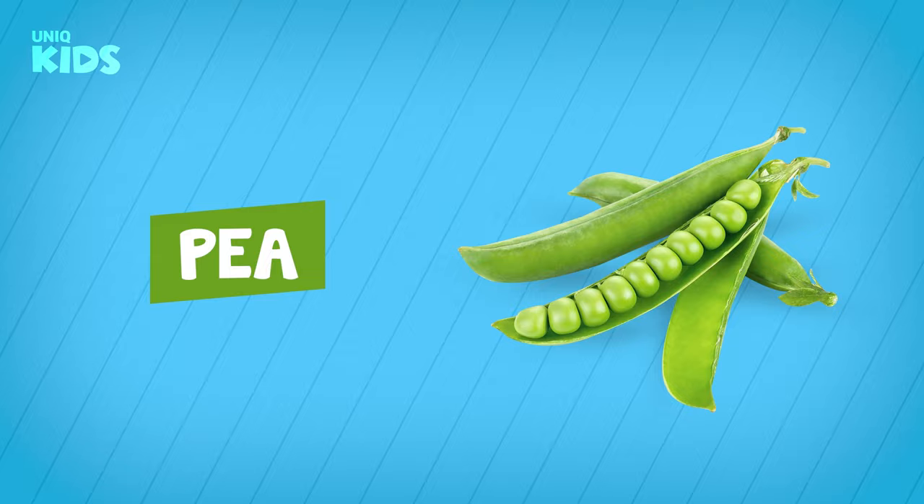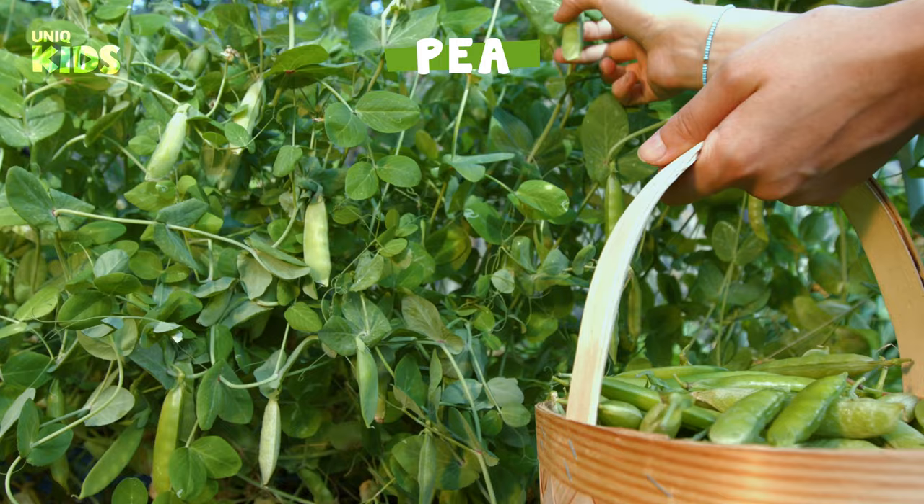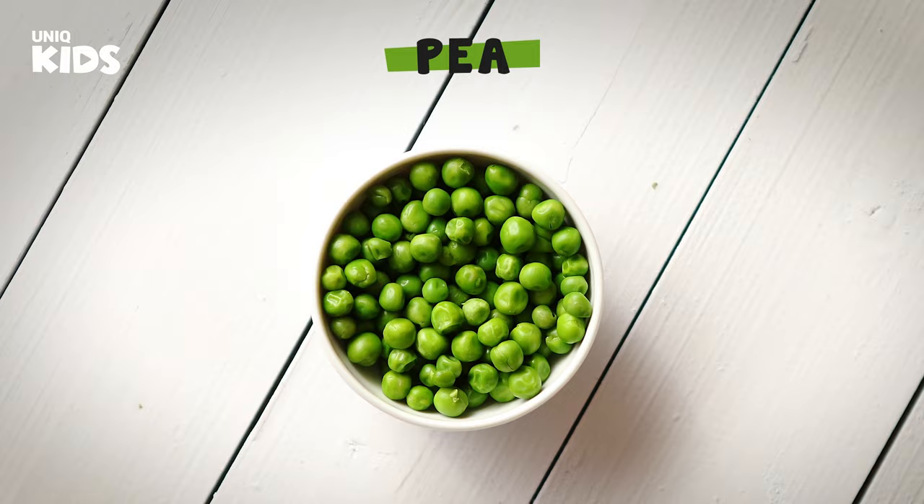Pea. Peas are a vegetable that grows above the ground in summer. Peas are green in color and contain small pea grains. Peas are small in size but have great nutritional value. Peas protect our heart and make us healthier. Eating peas also provides a beautiful shine to our skin.